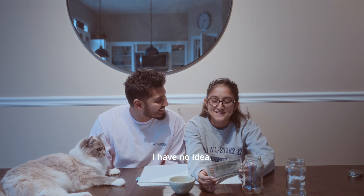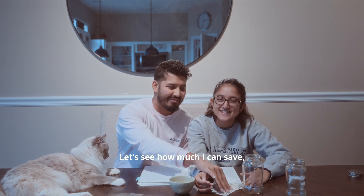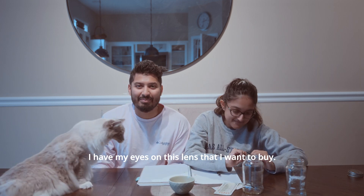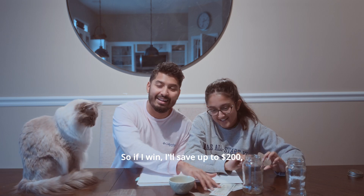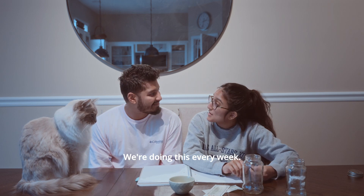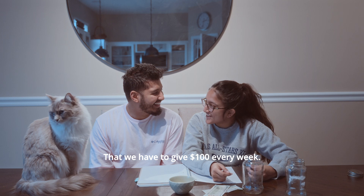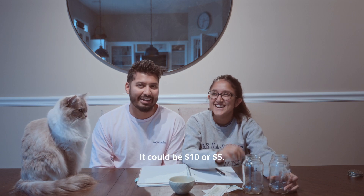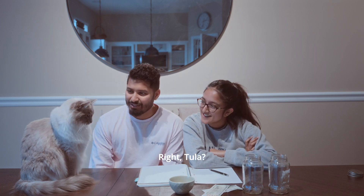Whoever wins gets both of them, and then we can save up if we wanted to buy something we specifically want. What do you want? I have no idea — I'll see how much I can save and then buy something big. I have my eyes on a lens that's probably $500, so if I win I'll save up to $200 and then maybe in three more rounds. It's not necessary that we always put in $100 — it could be $10, $5, or even a dollar. This is the first one. Lilla is going to be the judge today.